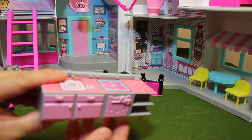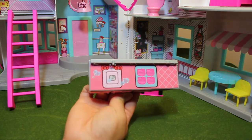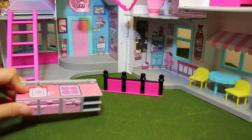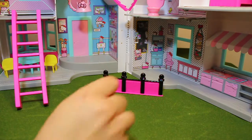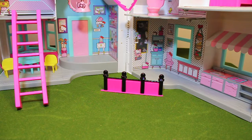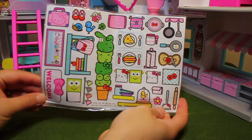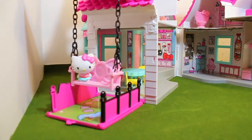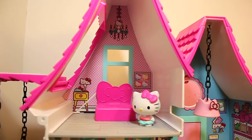And this piece is the kitchen counter and stove. And this is the bedroom included, and this is the backyard including the fence and the swing. And that is the bedroom of Hello Kitty.